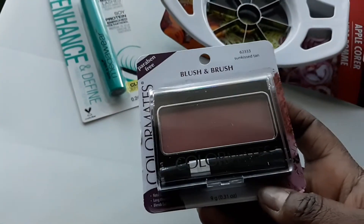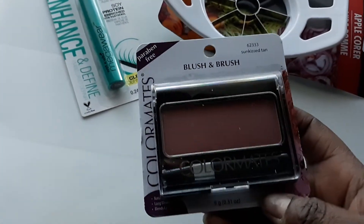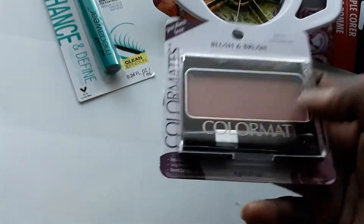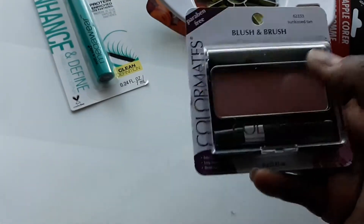I also got some more blush — this is the Sun Kiss Tan Blush and Brush set. There's the blush and there's the brush, but I don't use the brush, just the blush. I needed more of that for the trip.